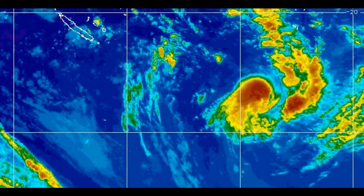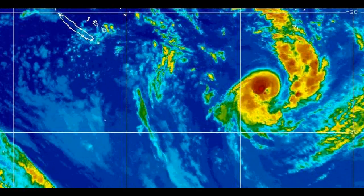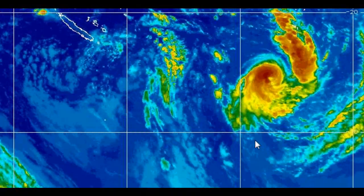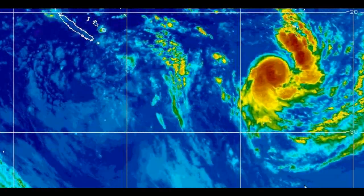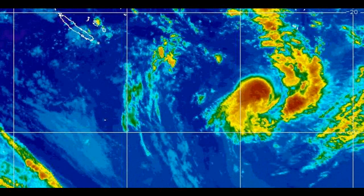Looking at the MTSAT imagery from NOAA, we get a closer look at this potential tropical cyclone formation. It is moving from the Tonga region down toward the top of New Zealand. There is a likelihood that the high pressure system underneath will swing it in a more upward direction, and there is a small chance this could increase the likelihood of an earthquake over the next day or so.